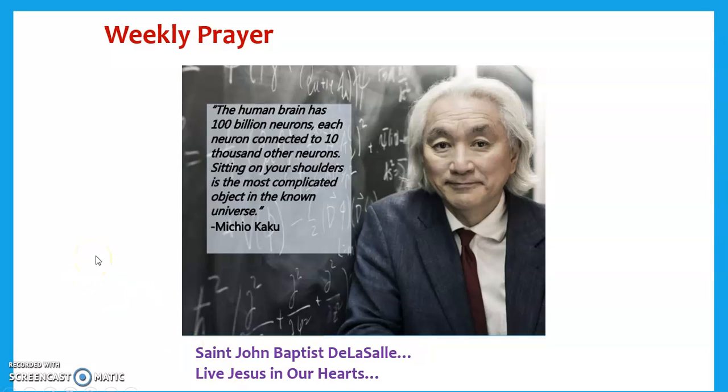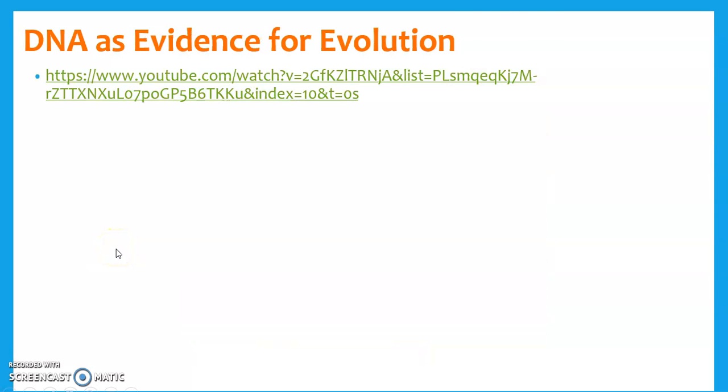Welcome back to biology. Today we're going to get into the evolution of flight — how birds popped up, how they started flying, and what their connection is to dinosaurs. But before we jump into that, there's an awesome video about the biochemical, aka DNA, evidence for evolution. It's going to blow your mind, so give that a check and then come back here.